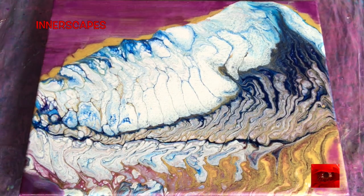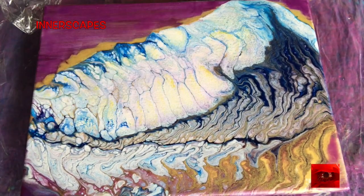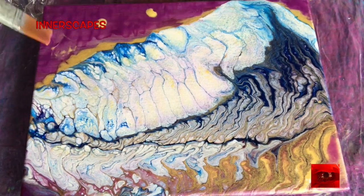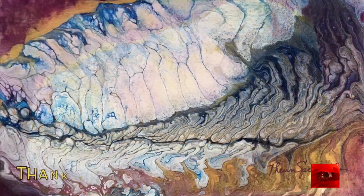I wanted to put some tones and shadows in that bright white area. So I used a wet paper towel and some of my fluid painting mix — mostly gold and cobalt violet hue.